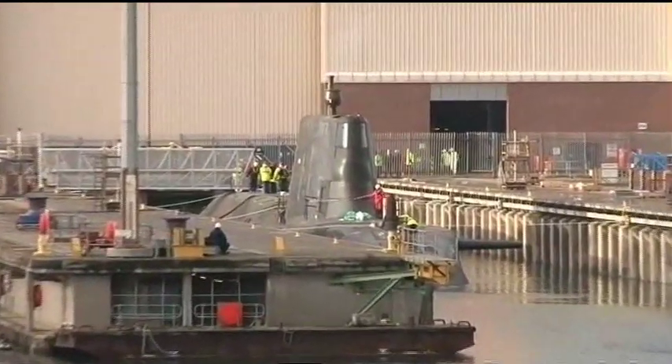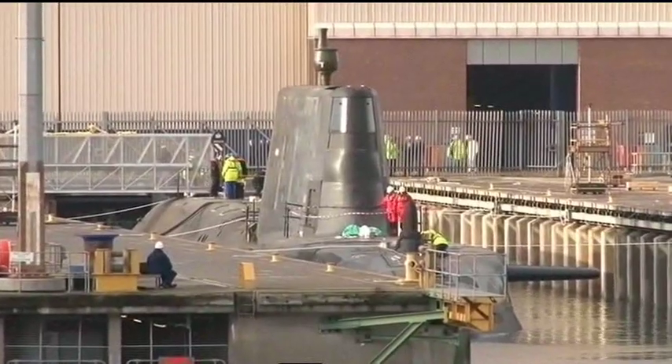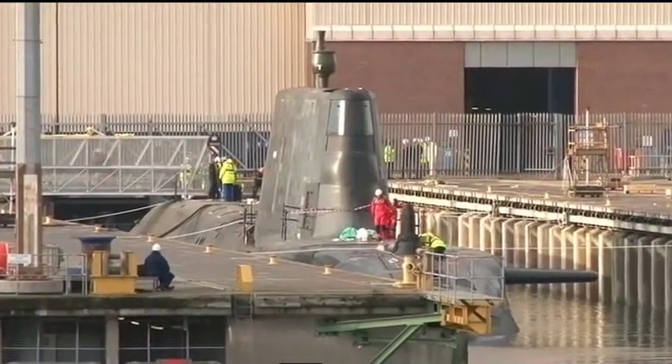It's a far cry from the first Royal Navy submarines to leave here in 1903. Ambush is the second of seven Astute-class submarines, and their future has now been assured under the Strategic Defence and Security Review, meaning that work on the remaining five has already begun here.